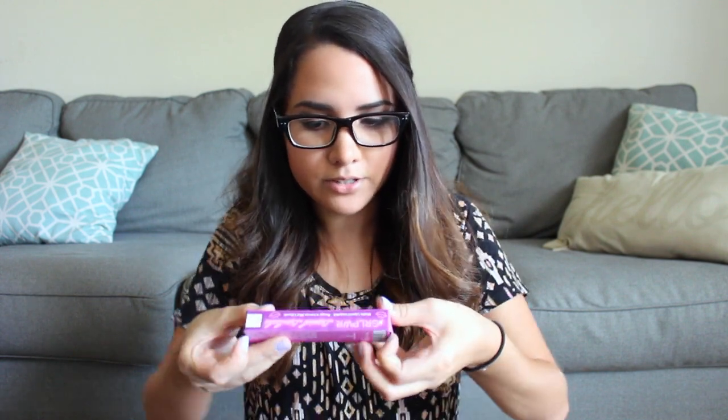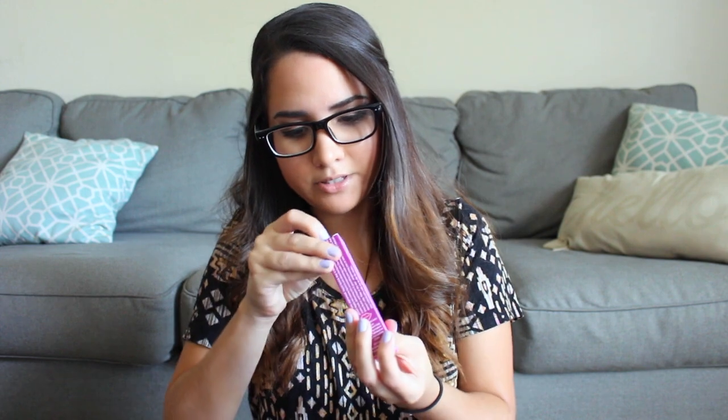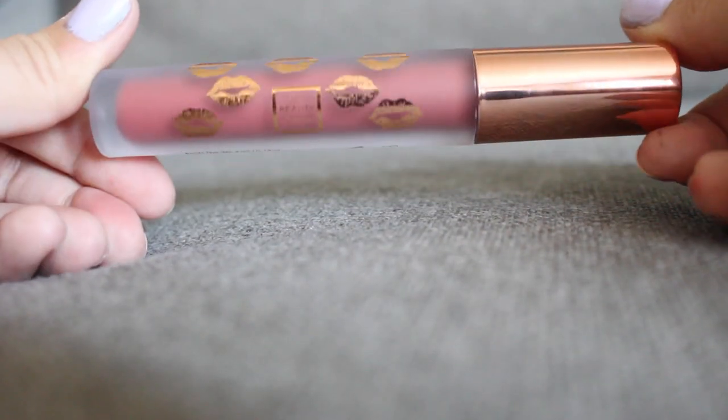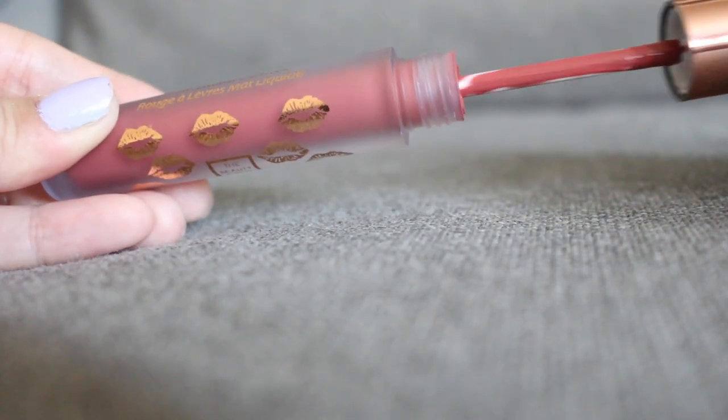The next thing I see in here is this — Hashtag Girl Power Liquid Lipstick by The Beauty Crop. And this is a matte liquid lipstick. So let's open it up and see what color it is. This packaging is really pretty. This color is pretty nice — it looks like it's going to be pretty similar to the ColourPop lipstick they sent last month, but maybe a little bit darker. And this one retails for $14.95.